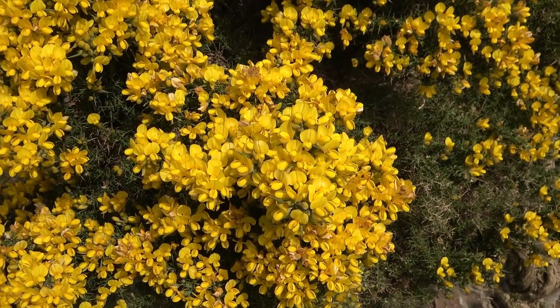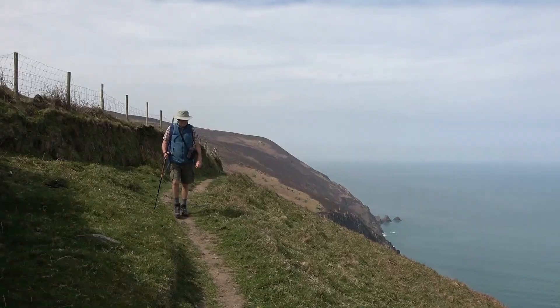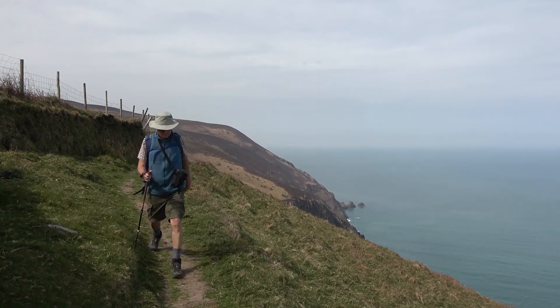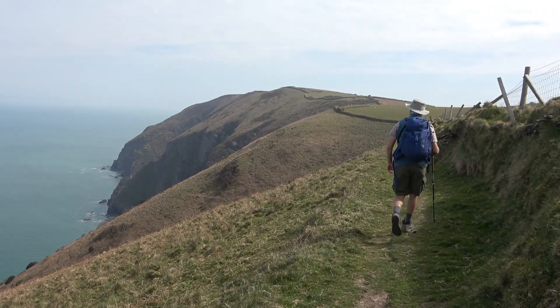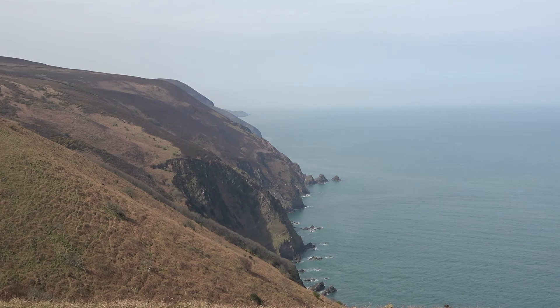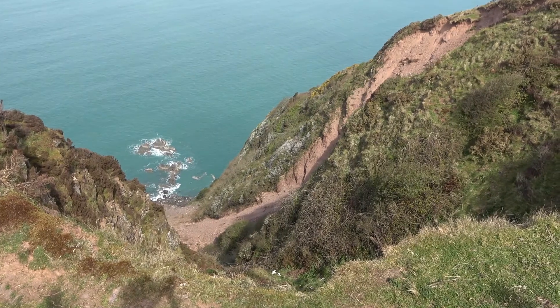The gorse is splendid. The rugged coast behind and ahead of us. A recent landslip.